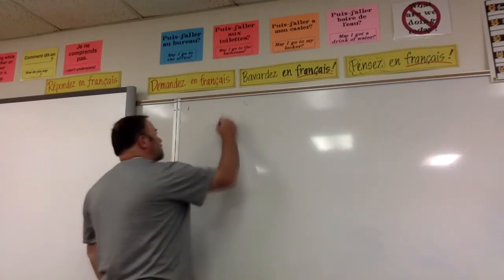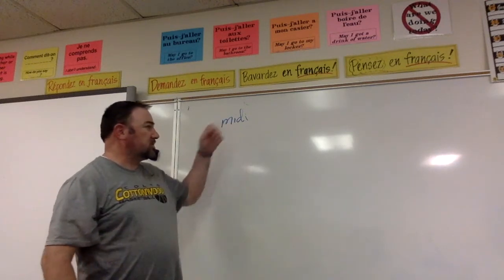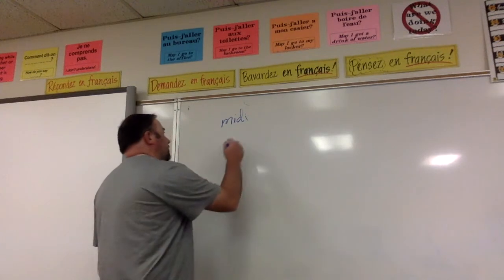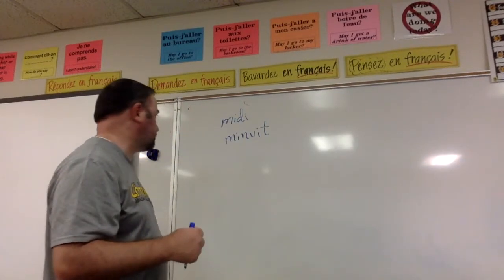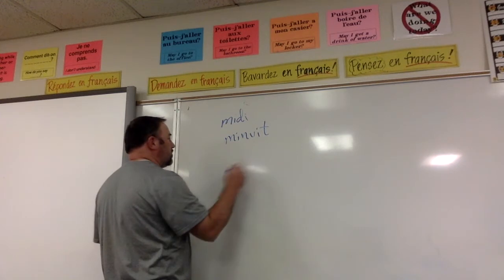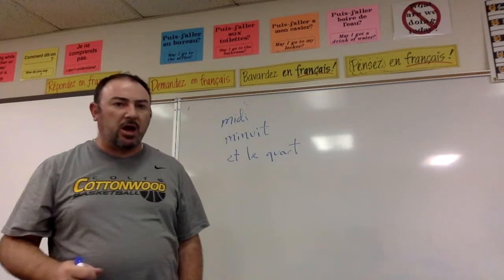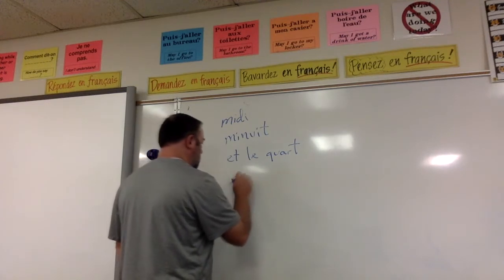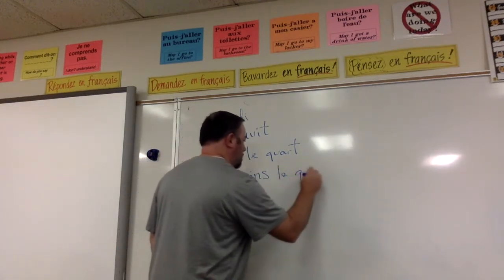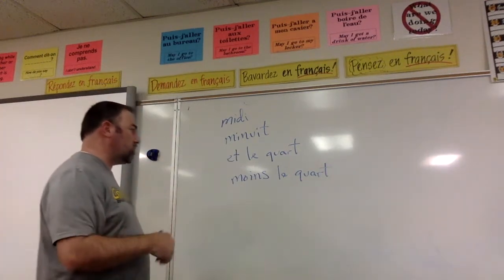The first vocab word is 'midi'. Midi means noon in French — it's the word you use to say noon. The next one is 'minuit', which means midnight. Our next phrase is 'et le quart', which means quarter after the hour — literally 'and the quarter'. Our next phrase is 'moins le quart', which means minus a quarter, so quarter till.